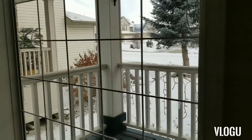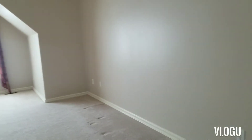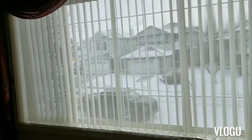So this is the front and there's a spare room here and then this is an extra living room here. It's very nice — this is on top of the garage.